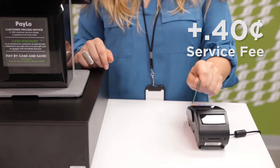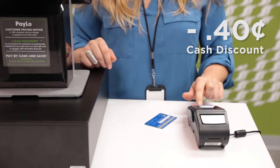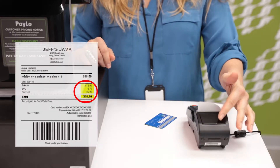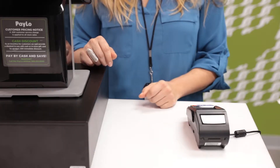PayLo automatically knows when to add a service fee or give a discount to customers using another payment method, and displays it right on the receipt. Let PayLo help you save on credit card fees and enjoy one simple low-cost monthly statement.